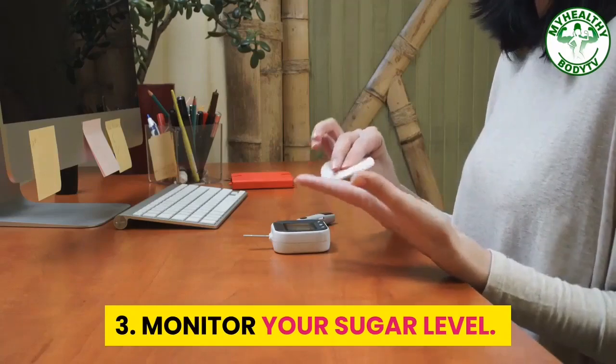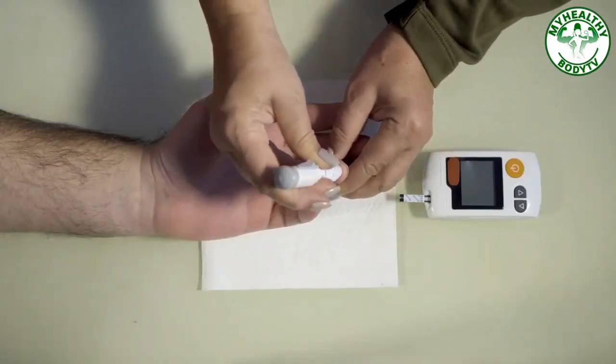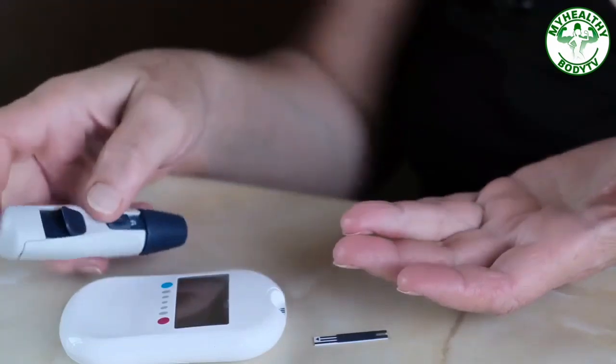Step 3: Monitor Your Sugar Level. Monitor your sugar level regularly. Check your blood sugar as directed by your doctor. Check more often if you're sick or if you're concerned about high or low blood sugar.